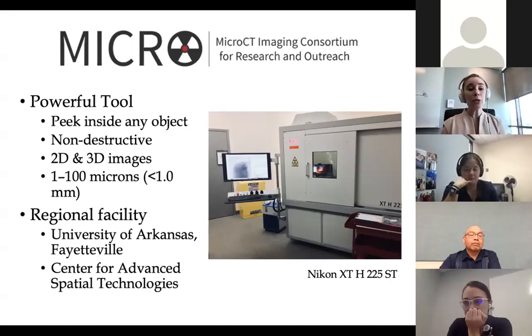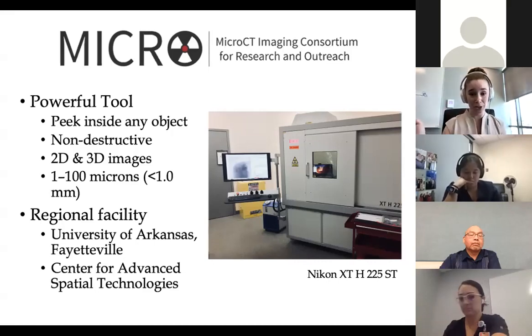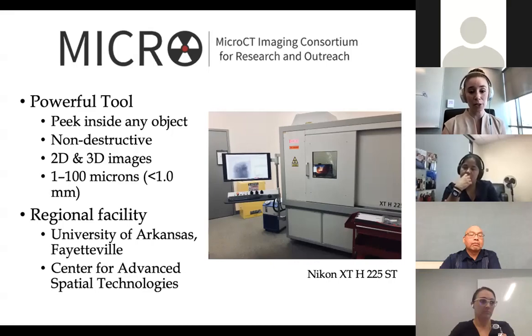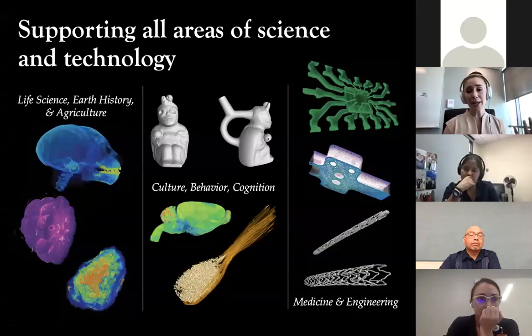We can use x-rays to non-destructively image pretty much anything at a rate of about 1 to 100 microns — tiny, tiny fractions of a millimeter. This regional facility is at the University of Arkansas, but we use it to facilitate research all over the Midwest. We support all areas of science and technology, including biological engineering, imaging things like stents, and quantifying anatomy.